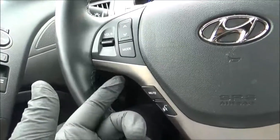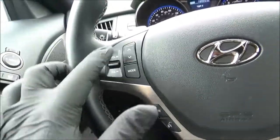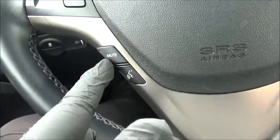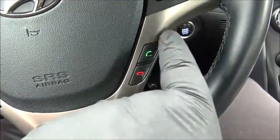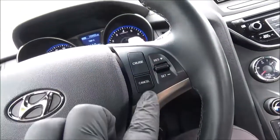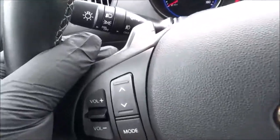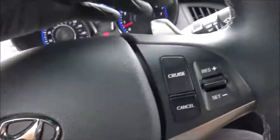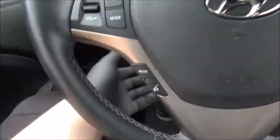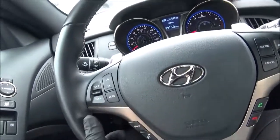On the steering wheel, you've got your audio controls: volume, seek track, different modes, mute, voice commands, hands-free phone, on-hook, and off-hook. Here you've got the controls for your cruise control, and on the back of the spokes you do have paddle shifters to manually shift the transmission. The steering wheel is tilt and telescopic.